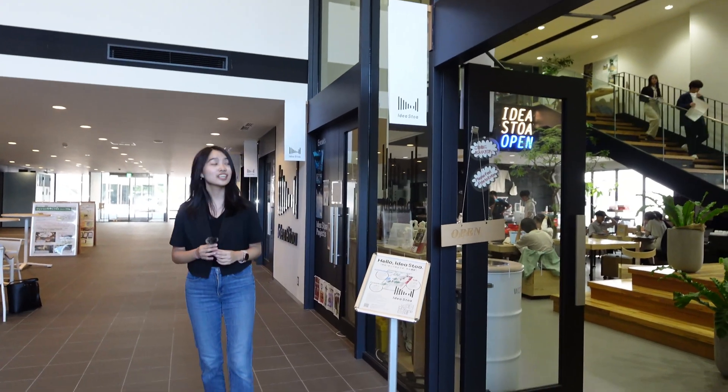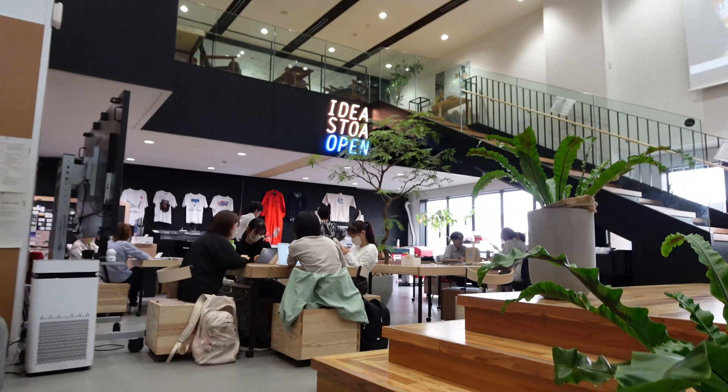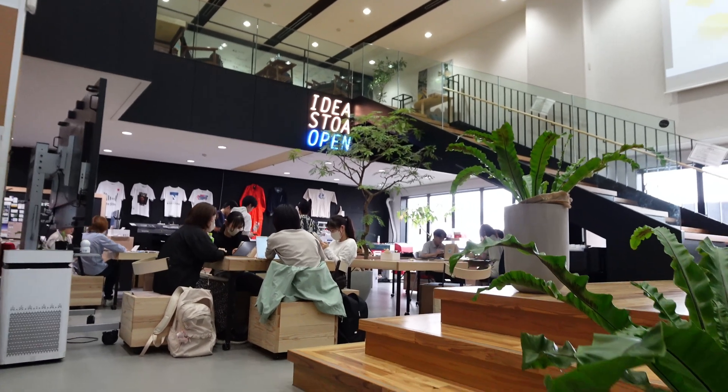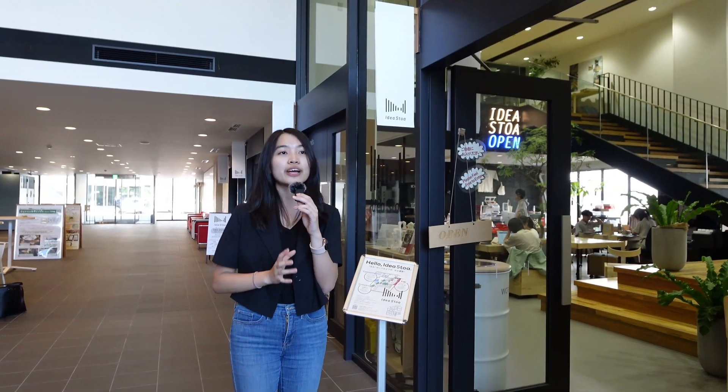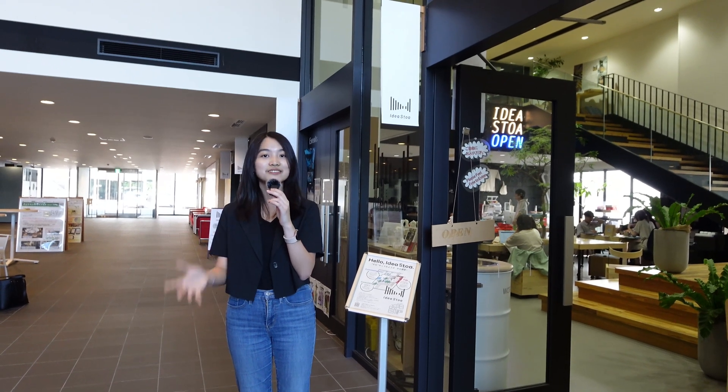And what about this space over here? So this is the IDS TOA. We usually have a lot of events here. Like last year, we had the career seminar, where we invited a lot of guests from various companies all over Japan. That sounds useful.